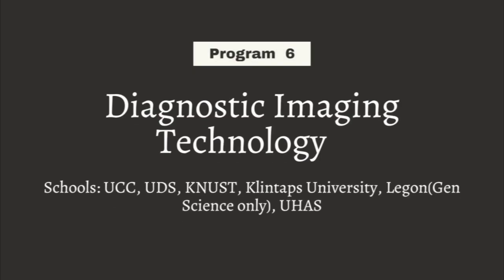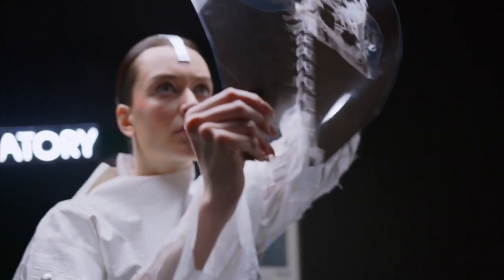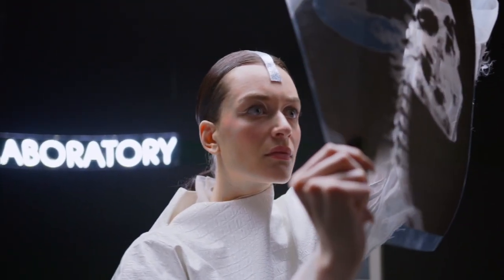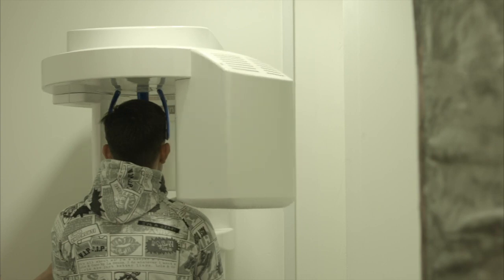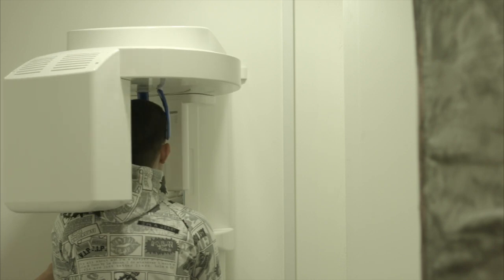The next program is called Diagnostic Imaging Technology — radiographers. These are people who do X-rays, CT scans, MRI scans and all kinds of scans. They use machines to take images of the human body — organs and tissues — to detect abnormalities. Those are radiographers.